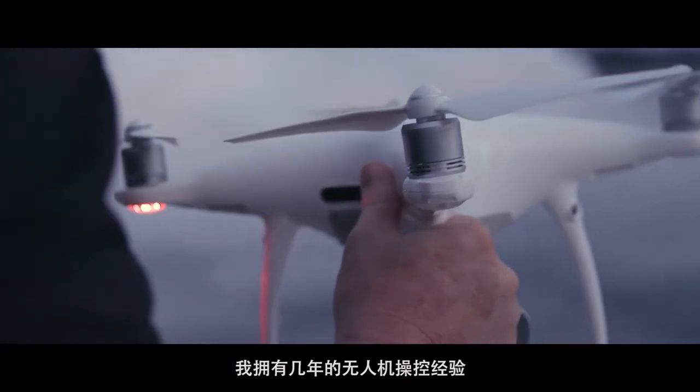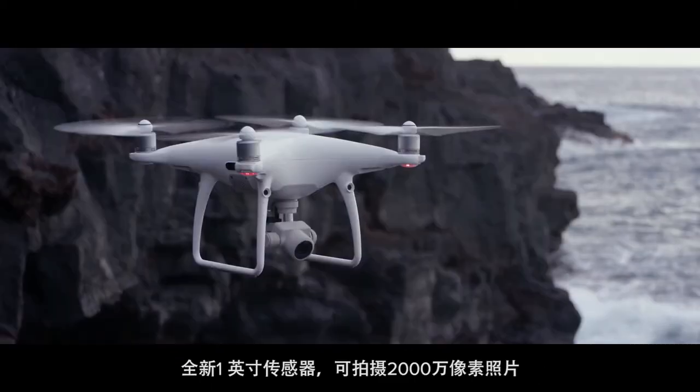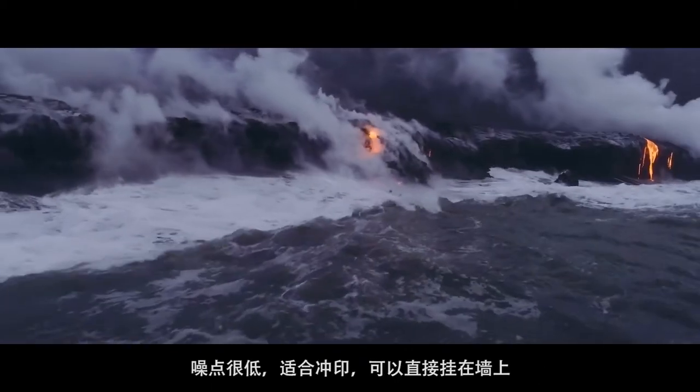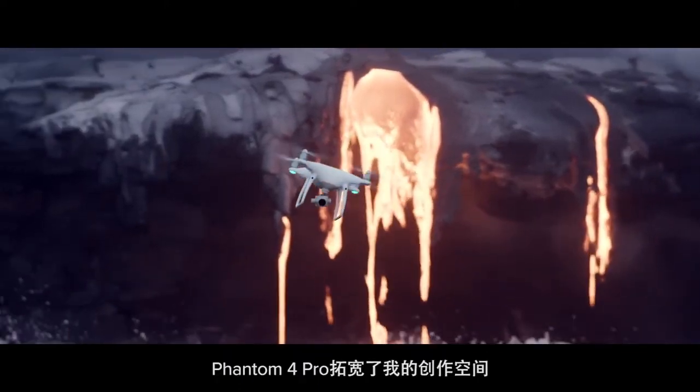I've been flying drones for a few years now. The Phantom 4 Pro is a huge step forward. With the new one-inch sensor, having an actual 20 megapixel image, lower noise in my images — now the photo is good for print. It can go on a wall. It opens up things that I couldn't do before.